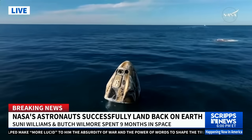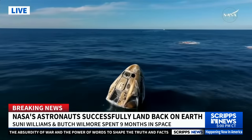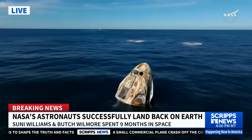Dragon Freedom has returned home with NASA astronauts Nick Hague, Sonny Williams, Butch Wilmore, and Roscosmos cosmonaut Alexander Gorbunov. They're back on Earth after approximately 17 hours of a return journey from space.